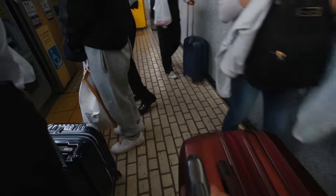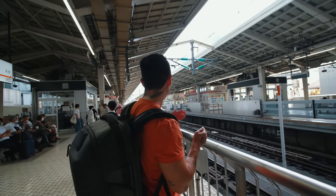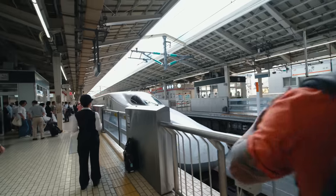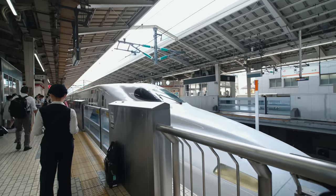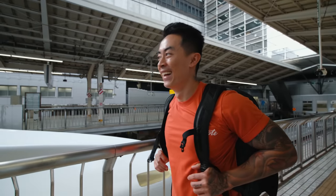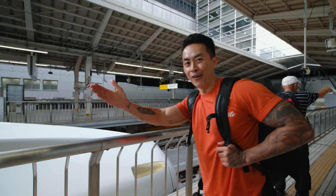Oh! Is that our train? Not yet. This is so exciting. Look at how pointy the nose is. Wow, it looks like a spaceship. It's a really clean-looking, super aerodynamic design.